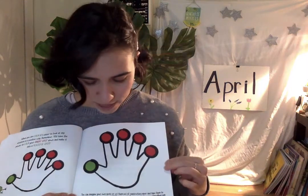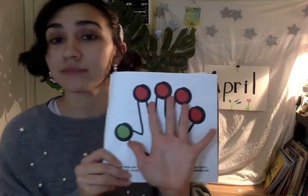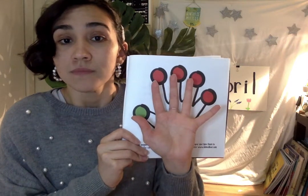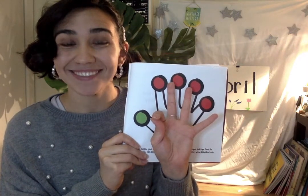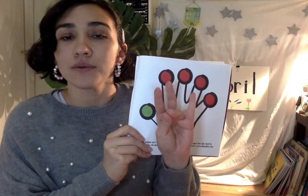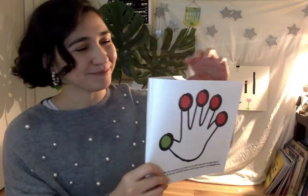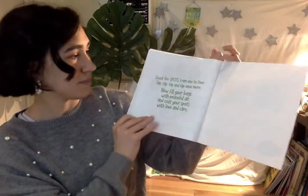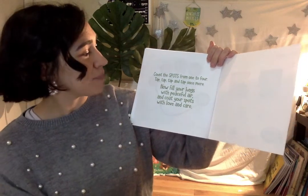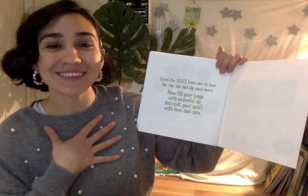Let's practice our breath one more time. Take your four fingers — you have your four red and one green — and let's do our peaceful breaths while counting. Deep breath in for one and out for one, tap your thumb. Two, tap your thumb. Three. Four. And our song, if you want to practice it at home: Count the spots from one to four, tap, tap, tap, and tap once more. Now fill your lungs with peaceful air and coat your spots with love and care.